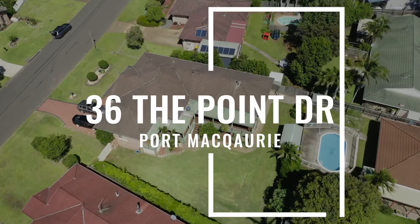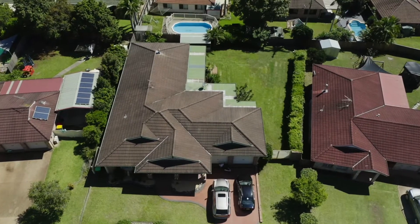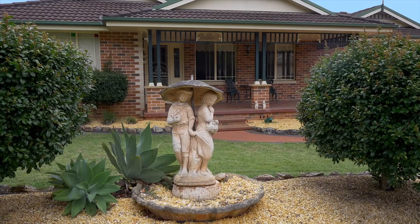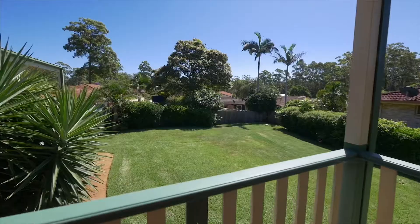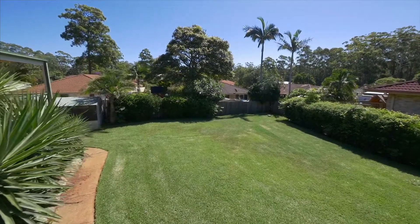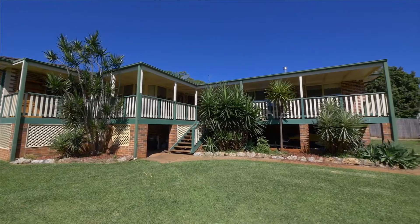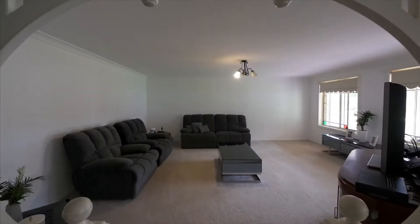Let's admit it, size is everything and you won't find another family home so generous in size that offers this much value. A true five-bedroom family home with a 970 square meter block positioned in the sought-after Lake Innes Precinct. I'm Ayla Bailey from Elders Lifestyle Group, let's go and have a look at 36 The Point Drive.